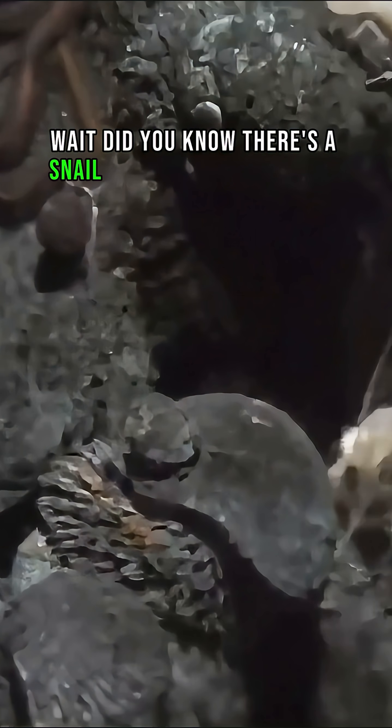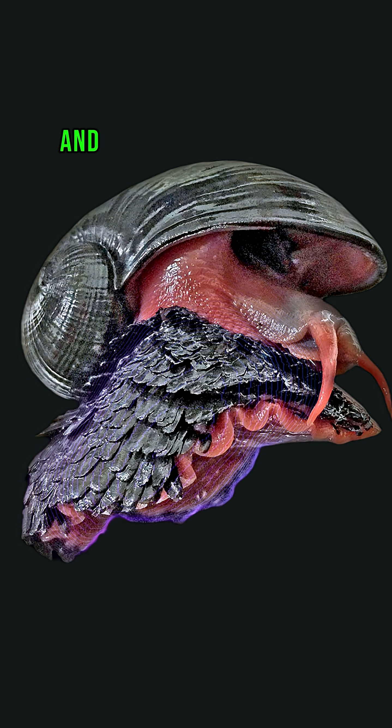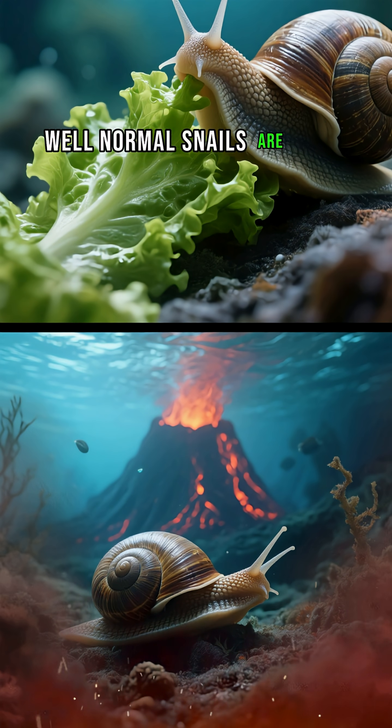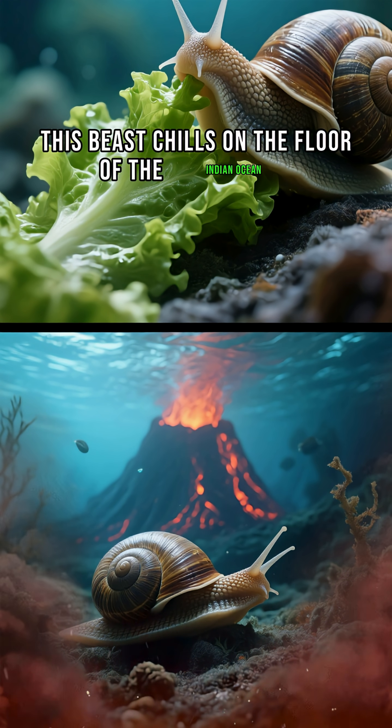Wait, did you know there's a snail tougher than Iron Man? It's called the Volcano Snail, and it literally wears an iron shell — yet real-life armor. While normal snails are busy munching lettuce, this beast chills on the floor of the Indian Ocean.